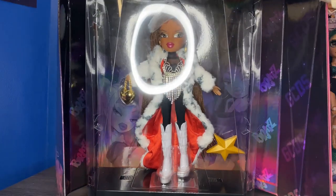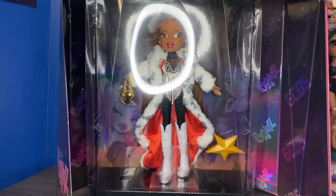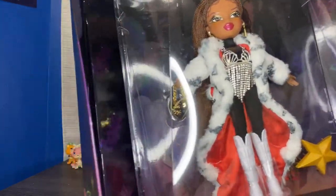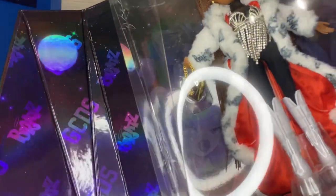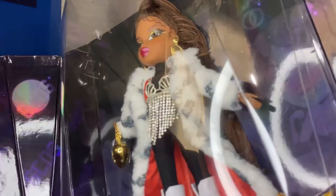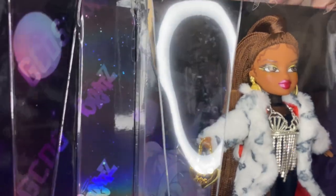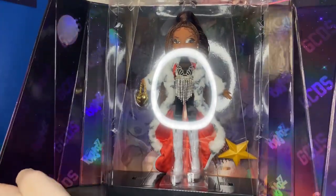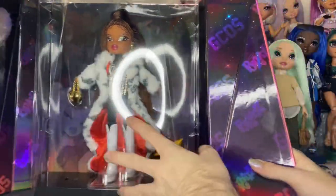This is what the doll looks like in the open display format. It's kind of hard to show off because it's big and my ring light is in the way, but you can see in the back we have more art of the other girls — Chloe, Jade behind her, and Yasmin down there. Sasha is up in the corner. The packaging is really really nice.